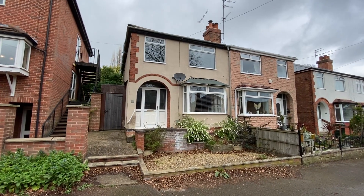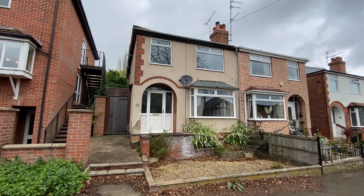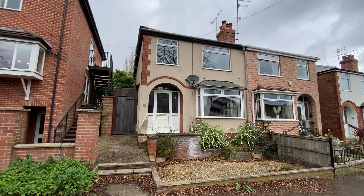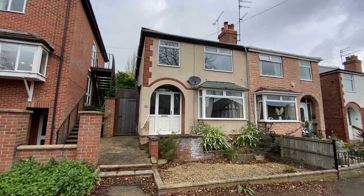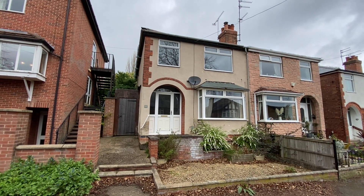We're here on Hilton Road, just a very short walk away from Mapley Top's fantastic range of amenities and frequent bus services to the city, for a video tour of this well-presented three-bedroom traditional style semi-detached family home.